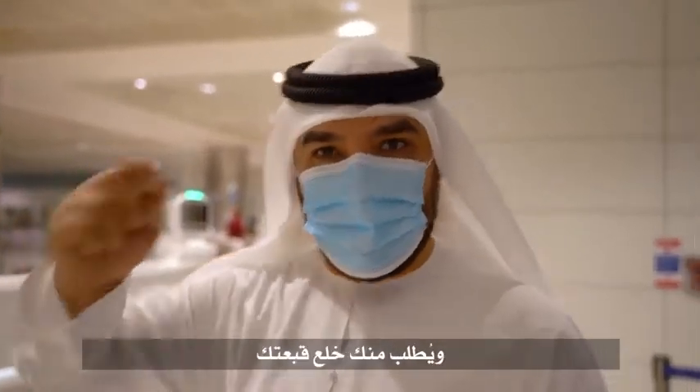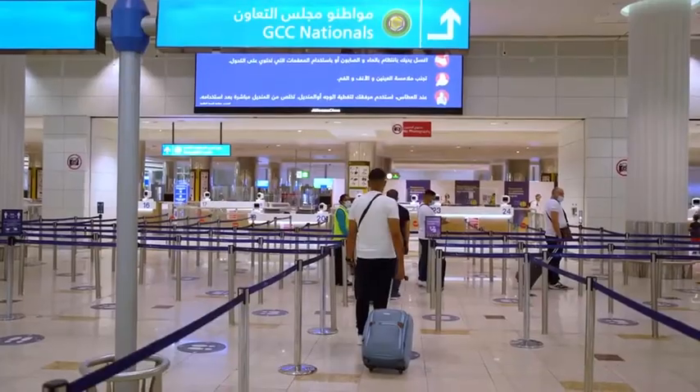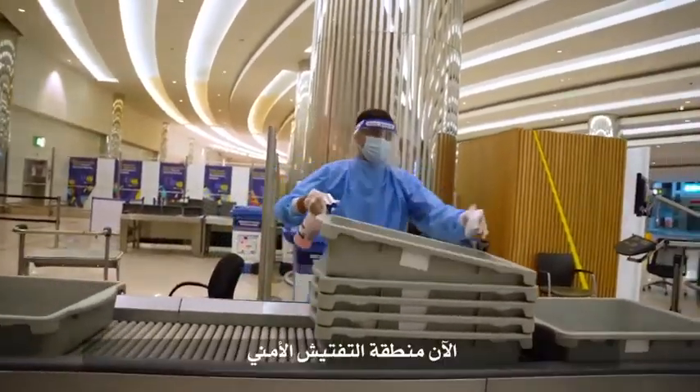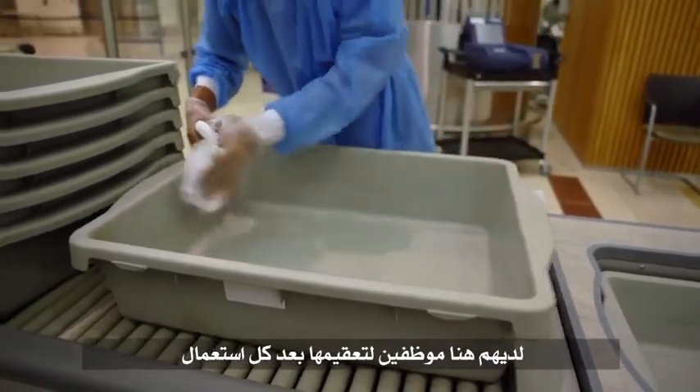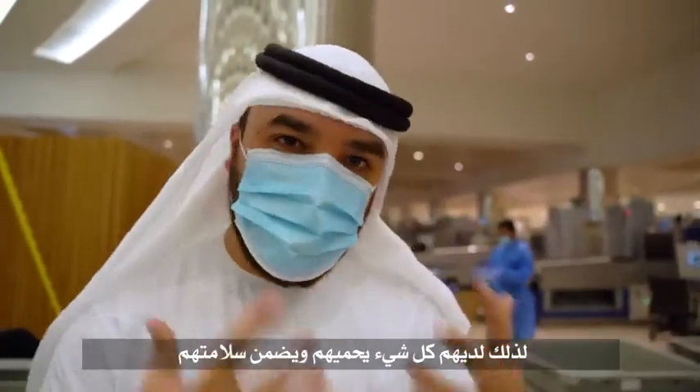Whenever you'd go to a check-in counter and they'd say take off your hat — now it's 'take off your mask, sir.' Now is the security check, probably one of the most important areas of an airport. There's a lot of contact when it comes to putting your things on trays, so staff clean it after every single tray. The Dubai police staffed here have probably the highest level of personal protective equipment because they're so close to each and every passenger — they've basically got every single thing protecting them and ensuring they're safe.